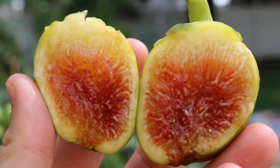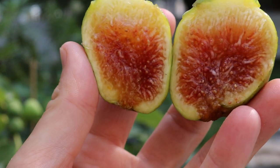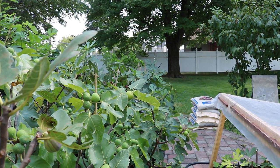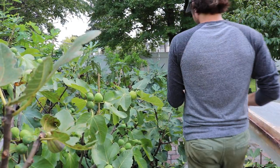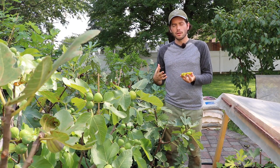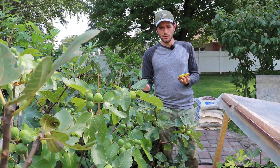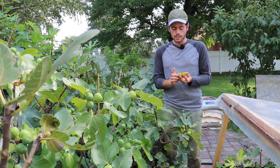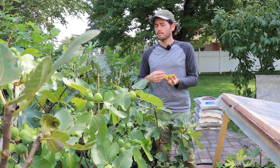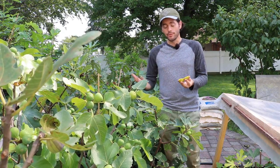This is Ross the Fig Boss, and today we're going to talk about a really special fig called Sister Madeline's Yellow. This is a fig that was found — if you want to know the history — in Michigan at a church. It was found by Charlie Little in Michigan, who found this fruit. The caretaker of three different varieties — Sister Madeline — was the one looking after them.